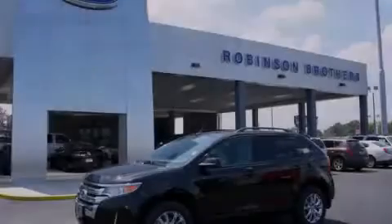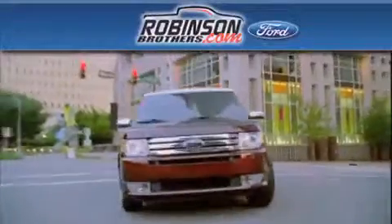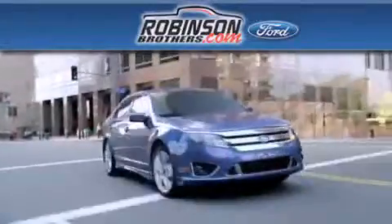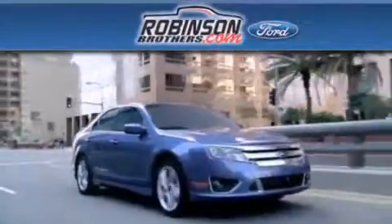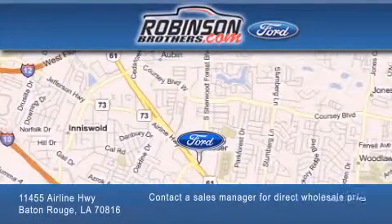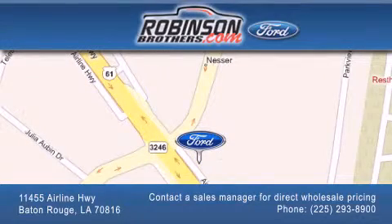Stop by today and test drive this automobile for yourself. Thank you for shopping at Robertson Brothers Ford, located at 11455 Airline Highway in Baton Rouge. Please contact our business development office at 225-293-8900 for special wholesale pricing. Give us an opportunity to earn your business.